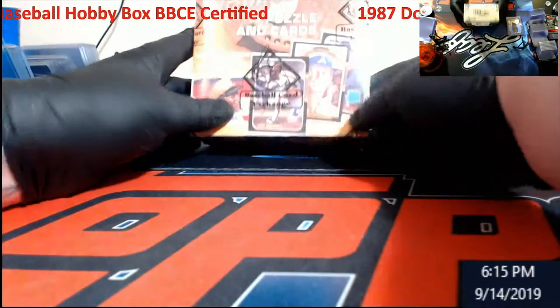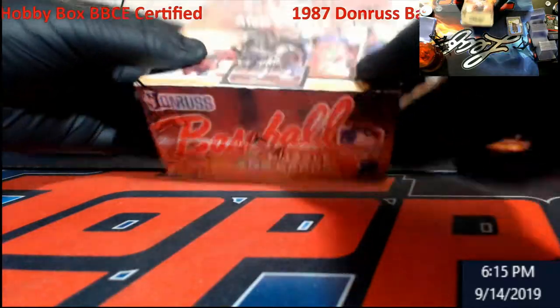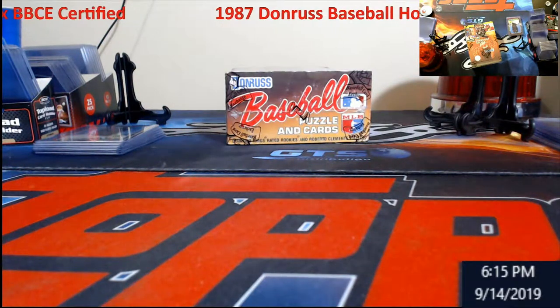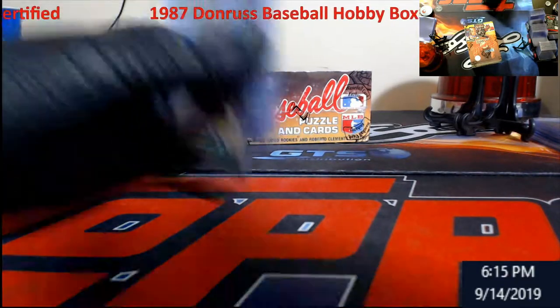What we're doing today is 1987 Donruss — BBCE sealed. I kind of have this camera a little bit different, I've been playing around with it for a while, so we'll see what we can do.